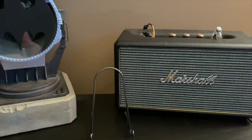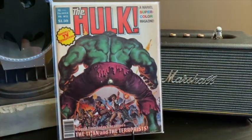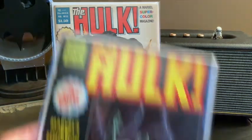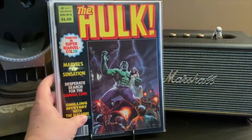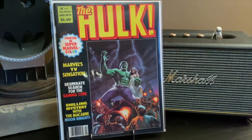I also came across a run of these — I'm always on the lookout for this. This is the Hulk Magazine. It started off as the Rampaging Hulk and then transitioned to the Hulk about a dozen issues in. This is also obviously when the Hulk was on TV as well. So that's issue 13, 14.